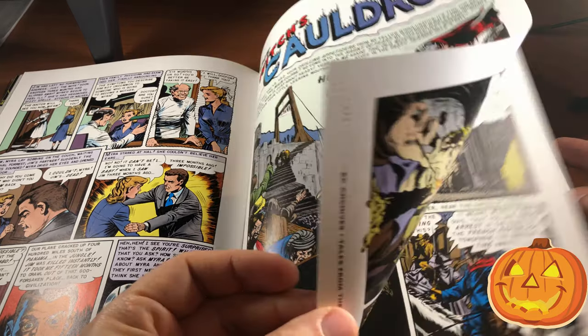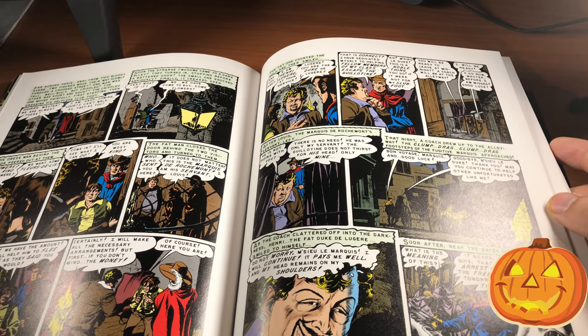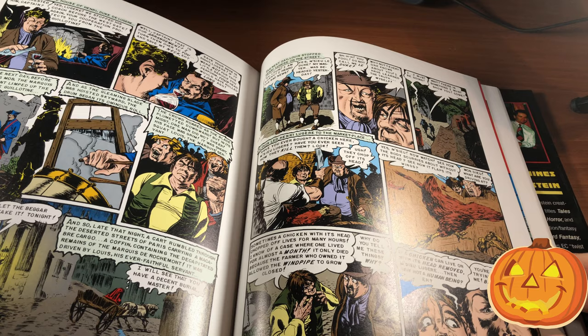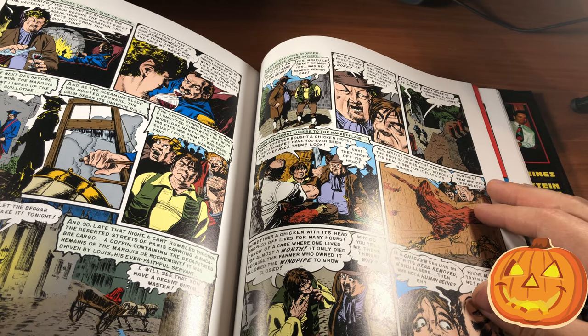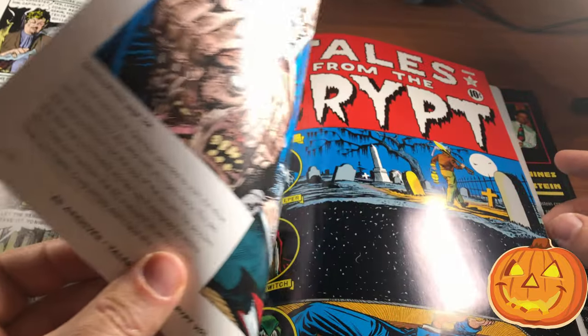I actually haven't been reading these as much this month. I try to read at least a few stories every so often, but I think before Halloween and the spooky season is done, I'm going to have to check out some more of these.